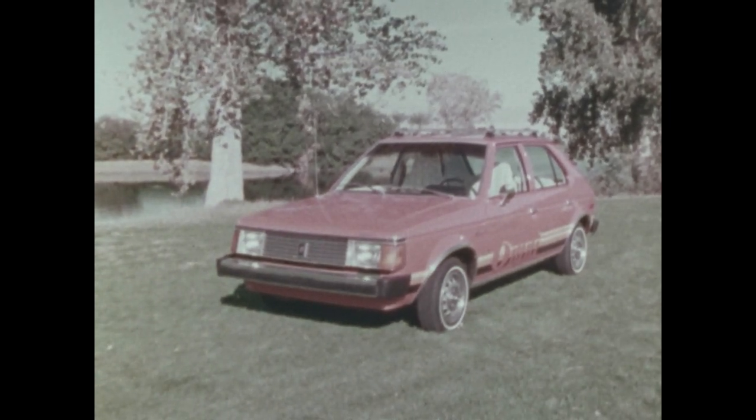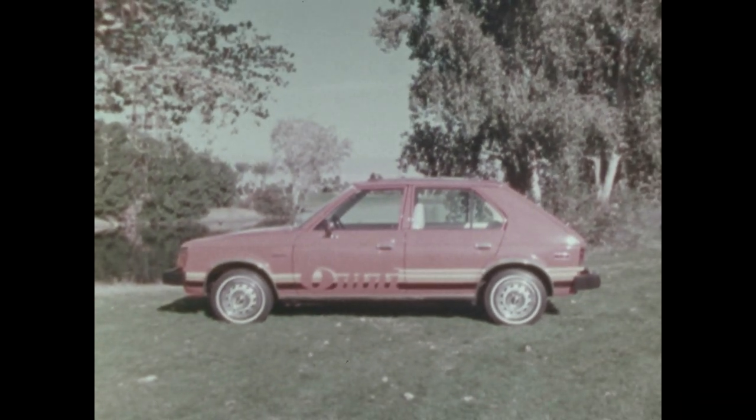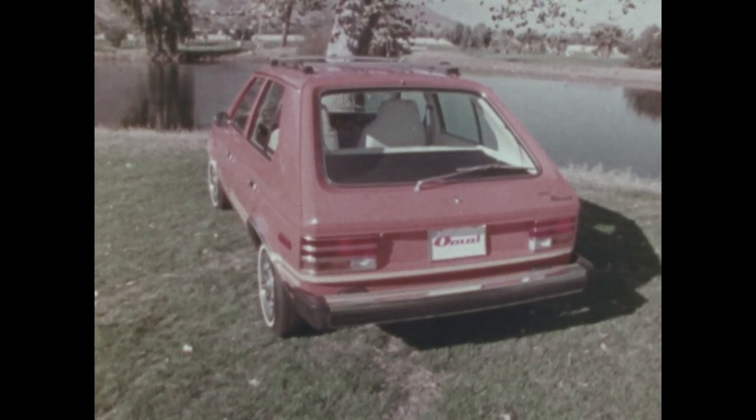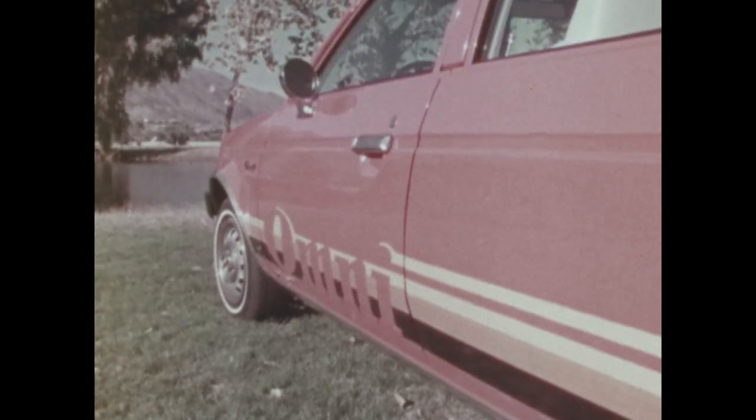In one car. Omni comes in only one space-efficient body style — a stunning four-door hatchback — and in one single price class, but with packages and options to satisfy anyone.